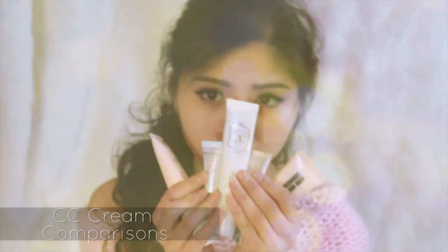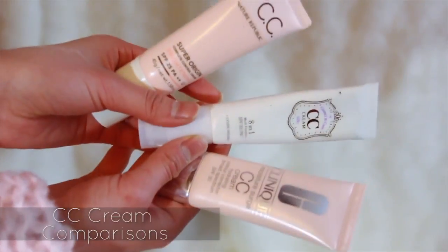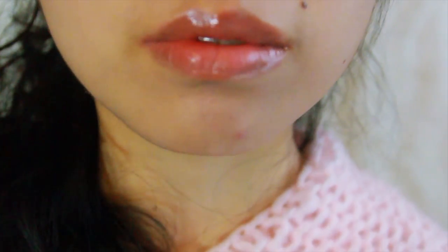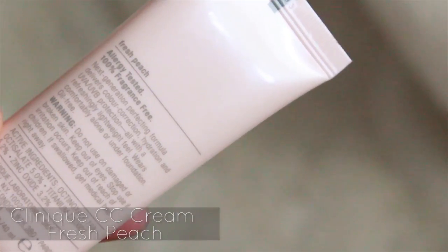There are so many different CC creams out there, but which one is the right one for your skin and needs? I will do a quick comparison between three. You can see I have some red acne marks and very bad dark circles under my eyes. Let's start with the Clinique CC Cream in Fresh Peach.